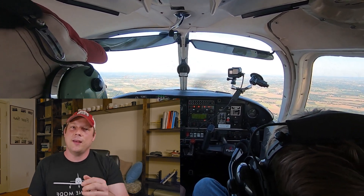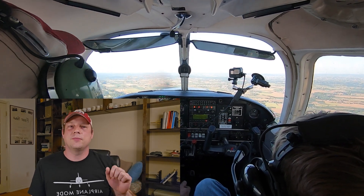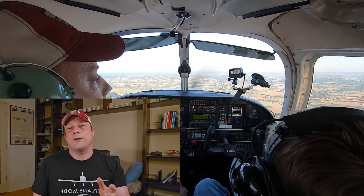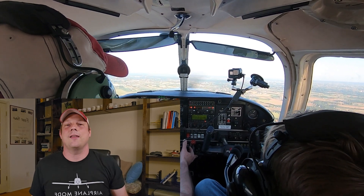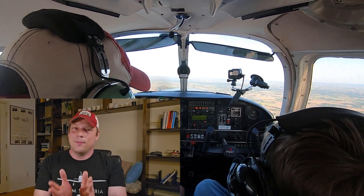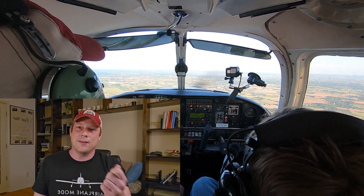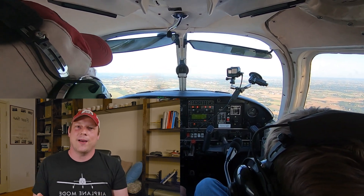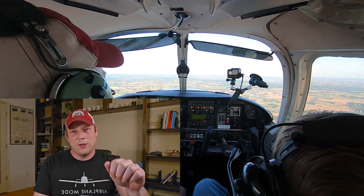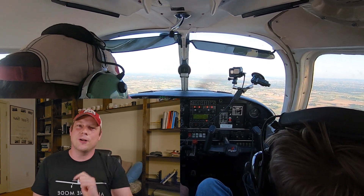You can keep climbing in this configuration until you reach your airport. Then to descend for landing, you would pull the mixture to idle cutoff. In theory, if you ever needed engine power again, you would advance the mixture and the engine would fire back up. But be aware — there are cases where the throttle was stuck and then the mixture was pulled, but the engine never came back to life. So when you pull that mixture, you may only get one shot.